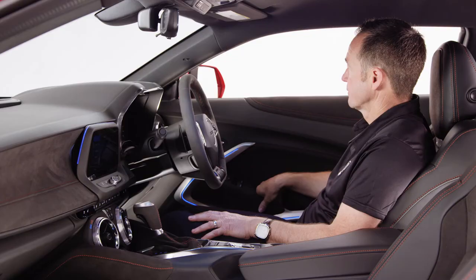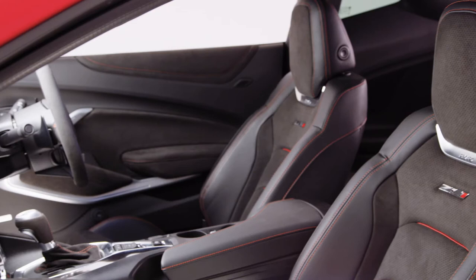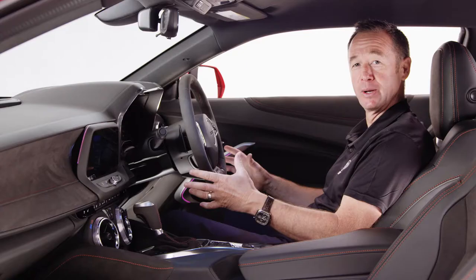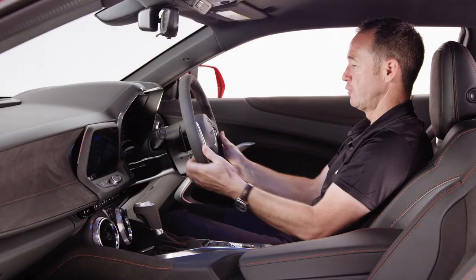With all the cornering performance of the Camaro ZL1, you need something to hold you in place. Recaro have provided their sports performance seats, which are not only comfortable and hold you where you need to be, but are also vented for cooling and heated for comfort. The steering wheel is a suede-covered sports performance flat-bottom unit with all the buttons and controls right at your fingertips.